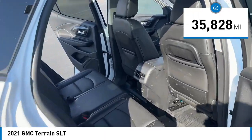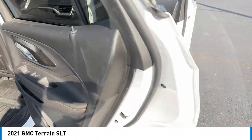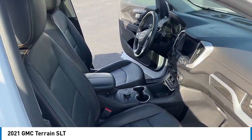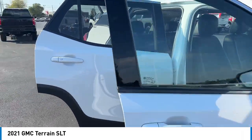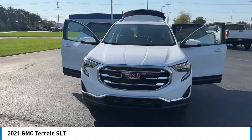This vehicle has less than 40,000 miles. Here are some of this vehicle's great options: rear spoiler, alloy wheels, power liftgate, brake assist, remote keyless entry, fog lights, speed control, four-wheel disc brakes, electronic stability control, and traction control.